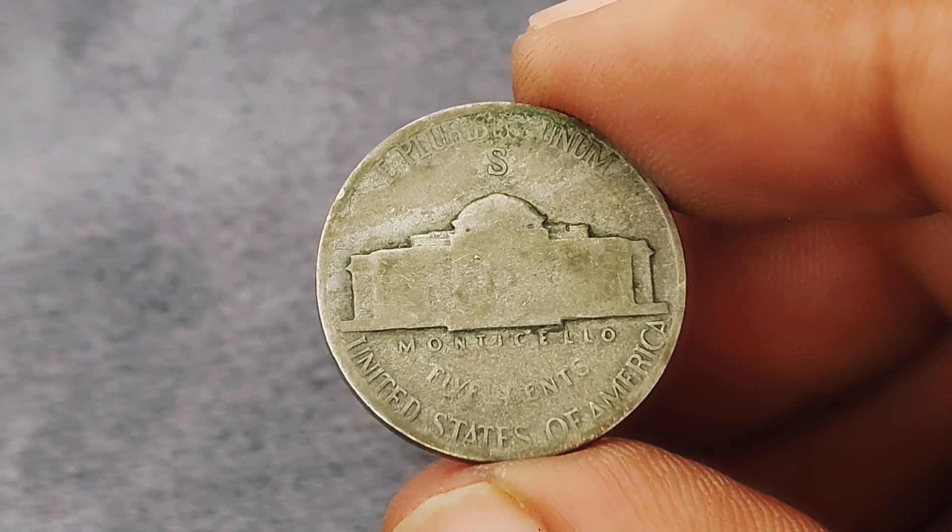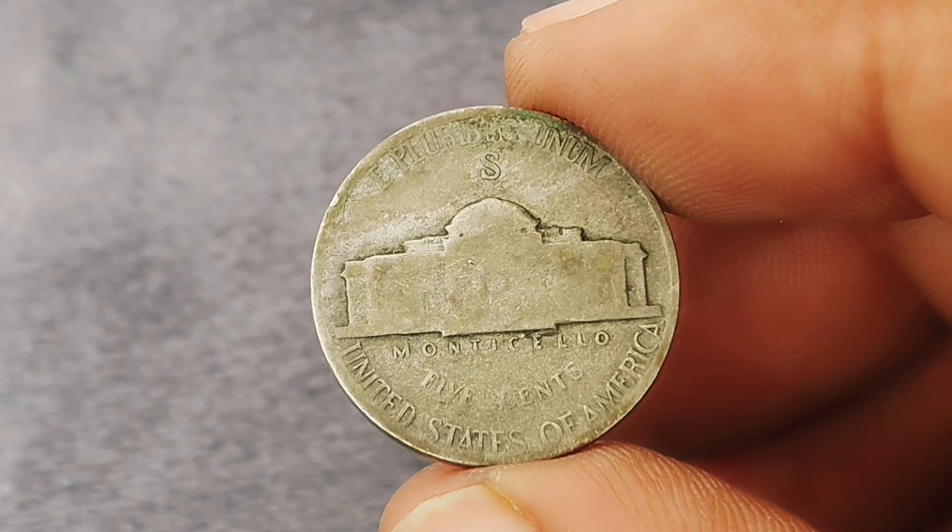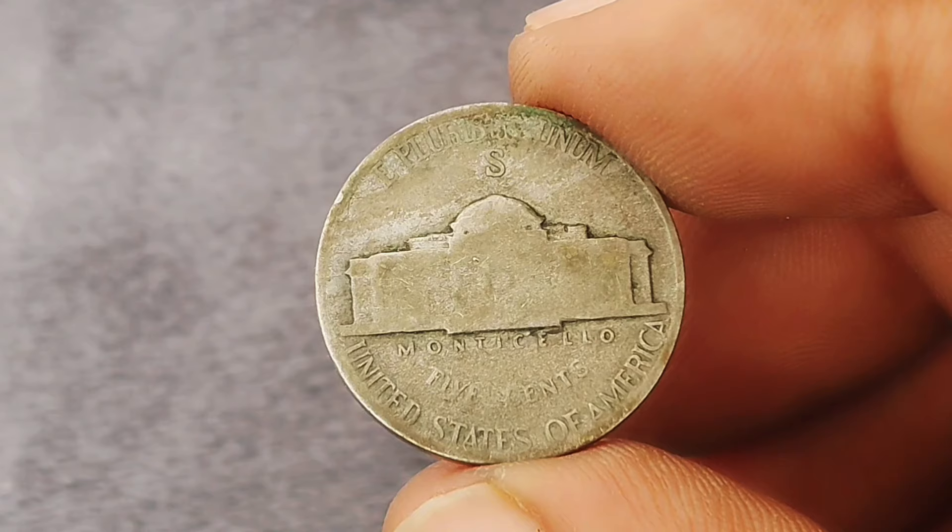Collectors prefer coins in such condition because they are closer to the uncirculated state, which means they've been well-preserved over the years.